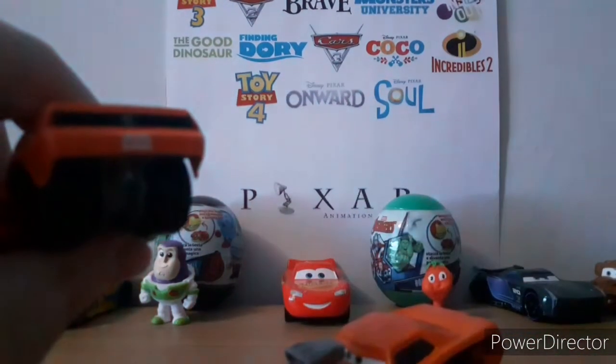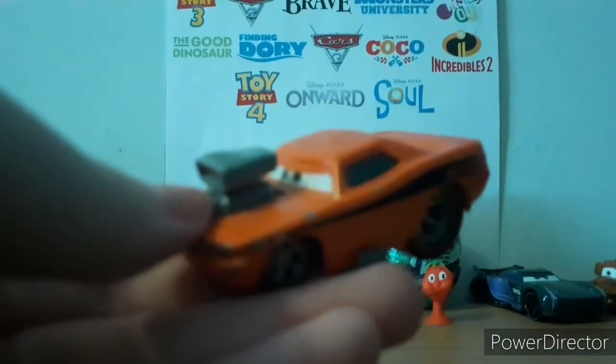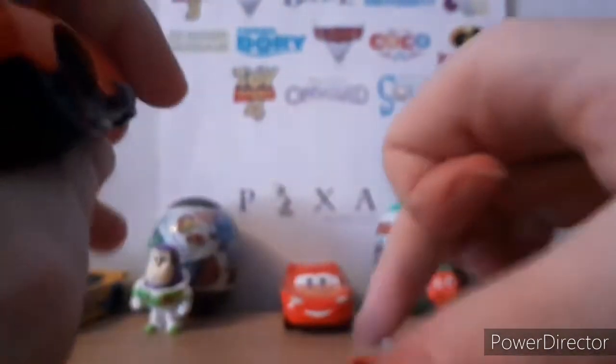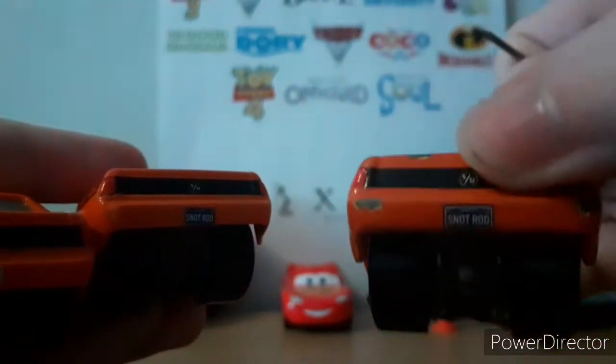This Snot Rod here from way way back in 2006 had a white license plate, just like the Thailand version does. Whereas the original version — or the newest versions of Snot Rod, like this one which is probably from around 2007...